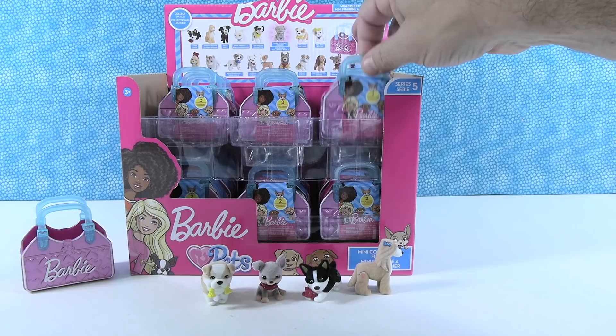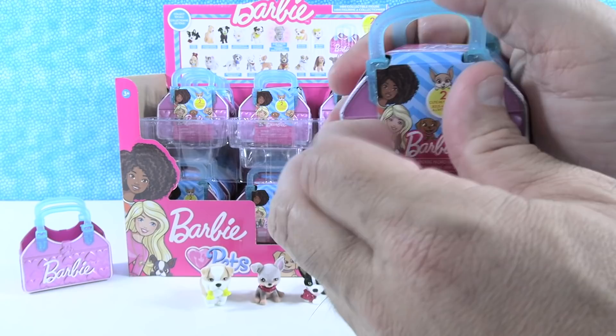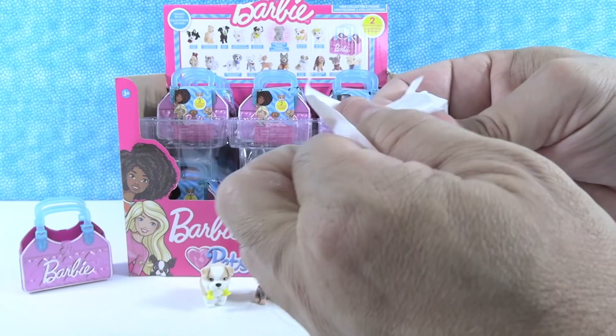Another way you can tell Barbie figures from the In My Pocket collection: Barbie will literally say 'Barbie' on it. Here at PS Toy Reviews, you get good advice — all about adding value to the viewer.